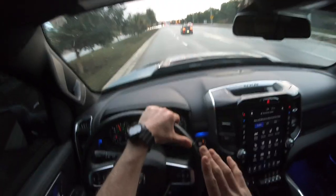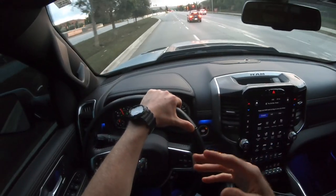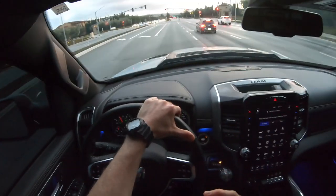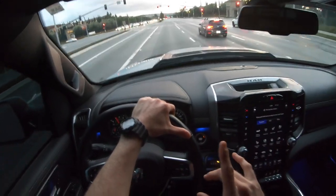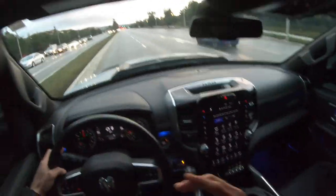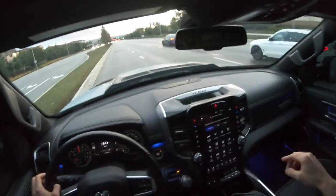I don't have lane keep assist or adaptive cruise control — I don't really trust the computer with my life — but I do have blind spot detection. For example, if there's a car in my blind spot and I turn on the turn signal, it beeps to alert me and the orange indicator lights up in the mirror.